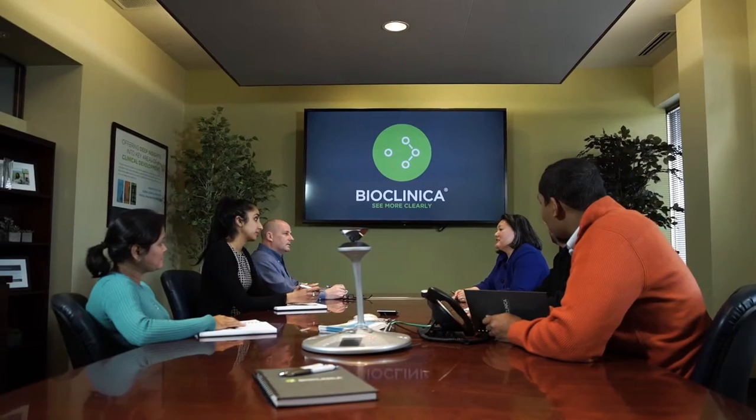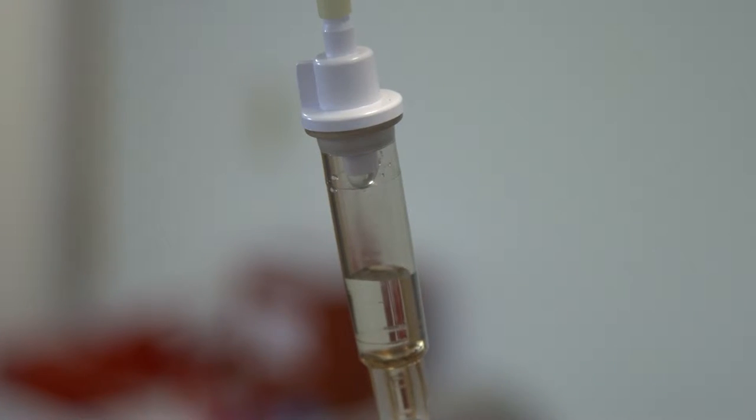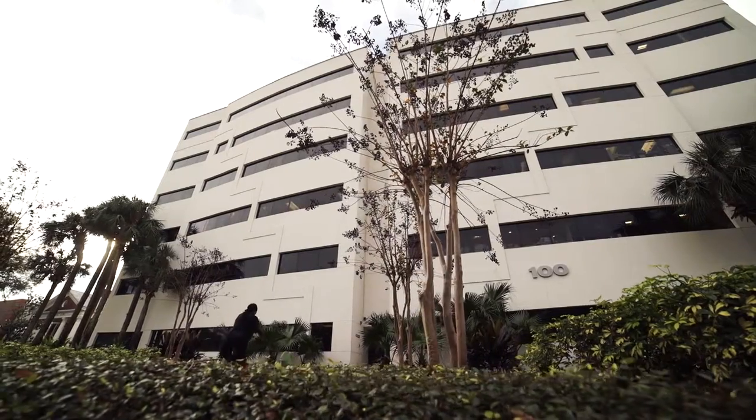The clinical trial process is a very labor-intensive, long process. Our company is really focused around looking at those areas that would benefit from technology enhancements. With headquarters near Philadelphia, BioClinica provides services for companies running clinical trials. Our customers are the top 400 biopharmaceutical companies and global contract research organizations. We're in a very unique position because we have a global network of more than 30 clinical research sites around the world.